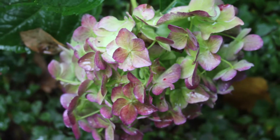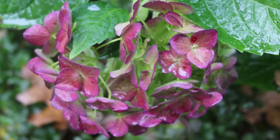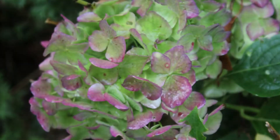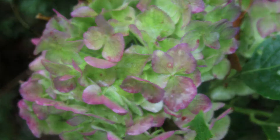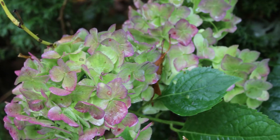I am thankful for each and every part of my garden. I am thankful for every leaf, stem, and flower. My heart is filled with praise and gratitude. I am thankful. Amen.